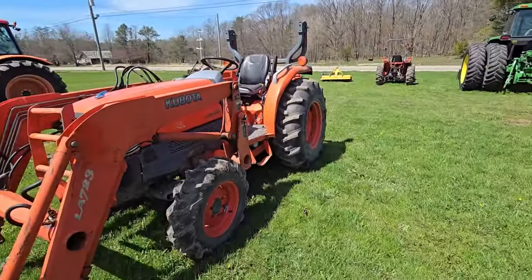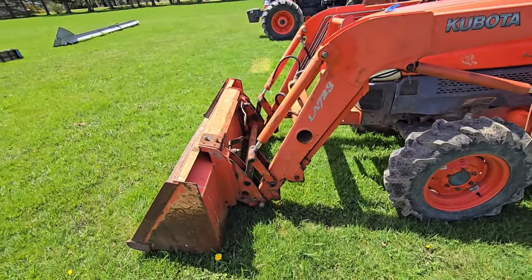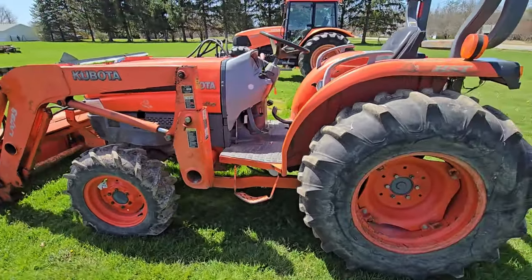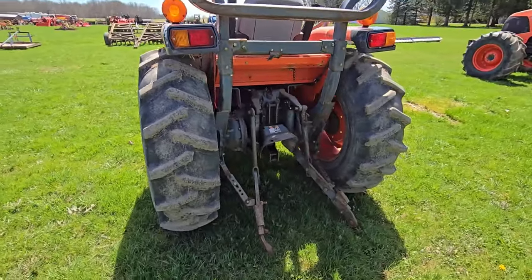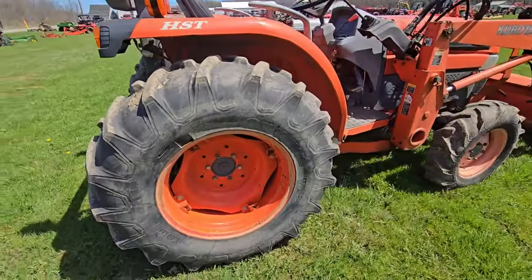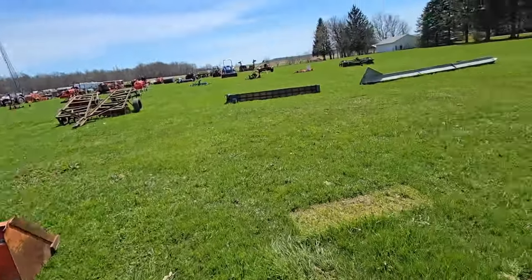Next to it we've got a Kubota L3830. It's four-wheel drive, skid steer attachment in the front. I'm not sure on the horsepower — it might be 38 horsepower. Three-point hitch. Nice little tractor, four-wheel drive.